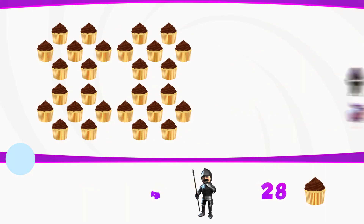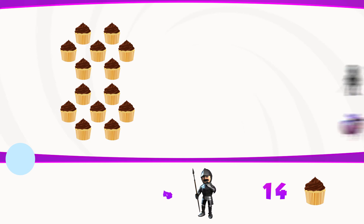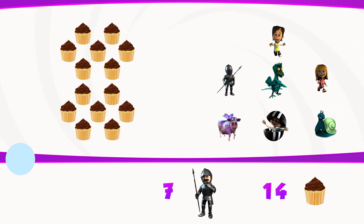There are 28 buns, and seven people would like to have those buns. How many buns can they equally have? The answer was two.